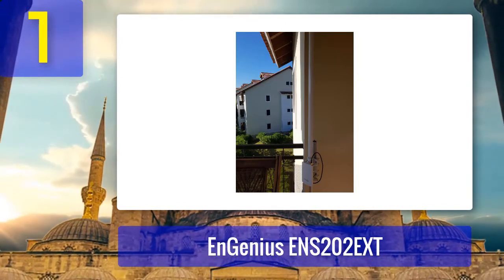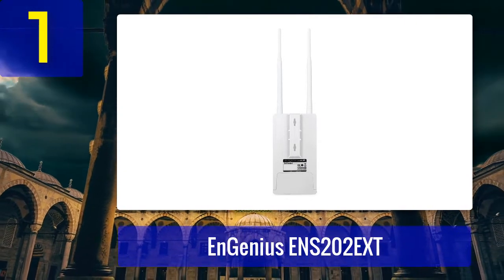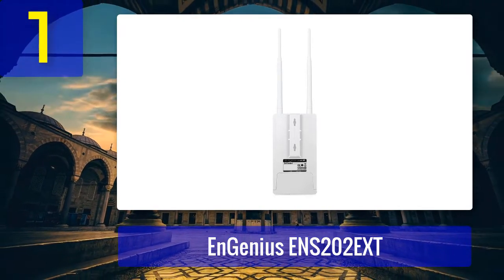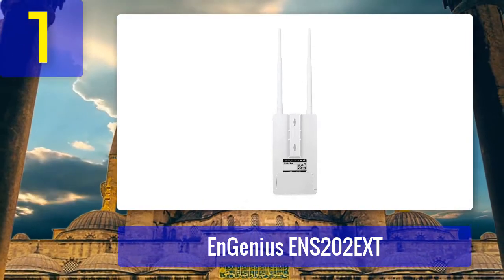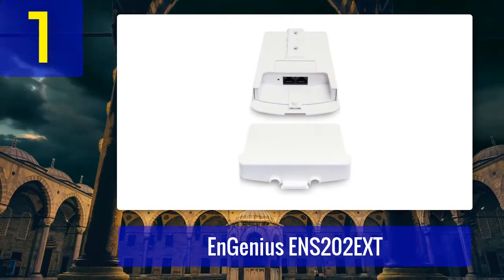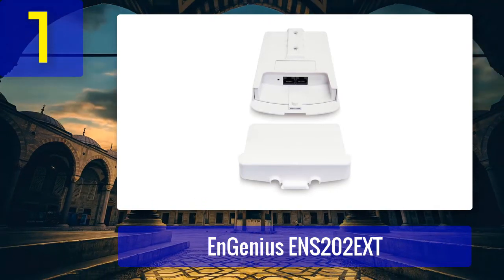We mounted it on a 12 to 15-foot pole where it did an outstanding job. It did, however, not return any data from distances further than 200 feet away. Our verdict: the ENS202EXT is a reasonable outdoor access point. Since it provides speeds up to 300 Mbps, it's the right choice for most people. The two omnidirectional antennas offer a robust and stable connection. The price is low considering the quality of the device. It is weatherproof and durable. There aren't many features, but it has enough to make it a good choice for almost anyone.